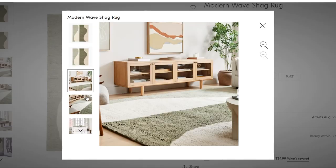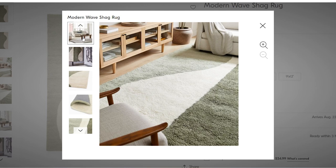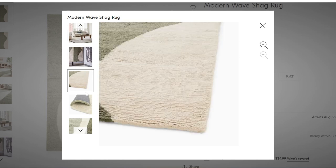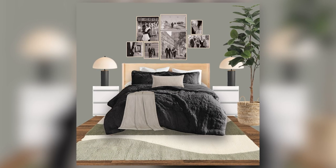Finally we need to add a rug. Because this is a very moody, monochromatic space, I actually opted for something green. It's almost this contemporary-looking rug — it's got a bit of green, a bit of cream, and it has this waviness to it. It is a bit of a contrast to everything else in the room that is so structured.